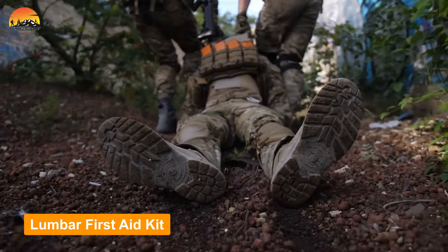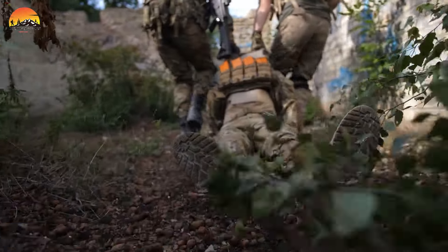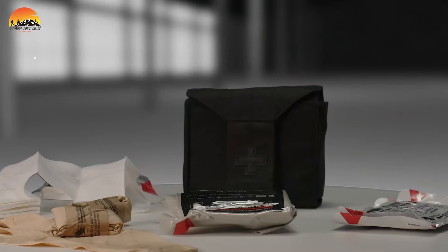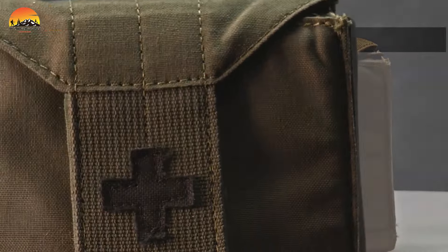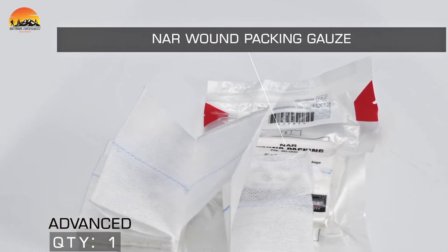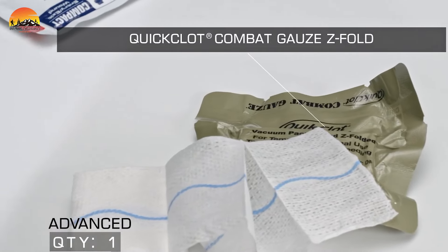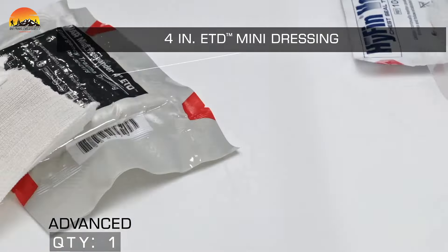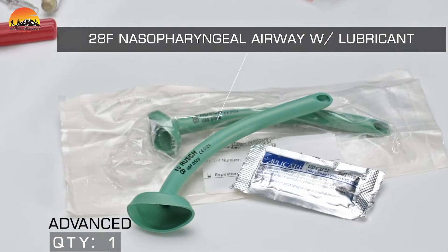In the midst of combat, rapid access to life-saving equipment is of utmost importance. That's where the Lumbar First Aid Kit comes in, a compact and innovative military-grade solution designed to meet this critical need. Crafted by North American Rescue, this kit contains essential medical supplies carefully chosen for treating penetrating, blast, and traumatic injuries. It includes a comprehensive array of critical equipment tailored to address various treatment needs as requested by first responders.